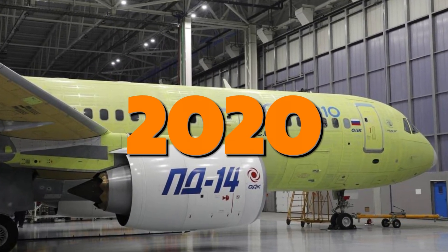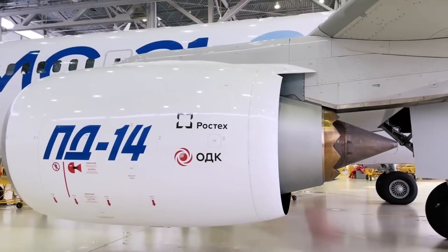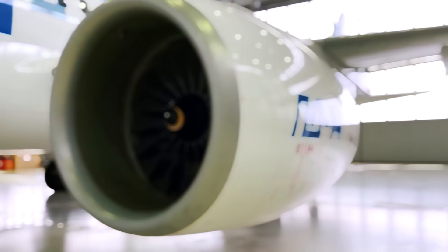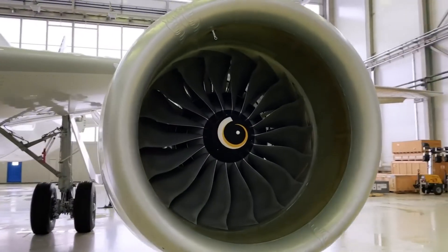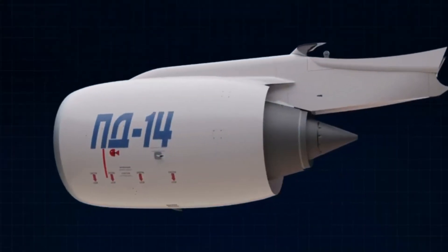By 2020, Russia's PD-14 engine powered the first flight of the MC-21 aircraft. The PD-14's blades are hollow and made using diffusion bonding technology — something most people have never heard of. But what makes this engine stand out in a world dominated by Western manufacturers? Let's delve into today's episode.